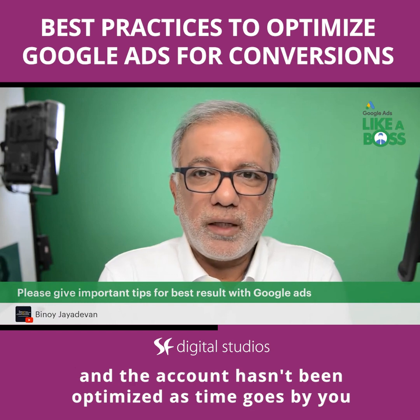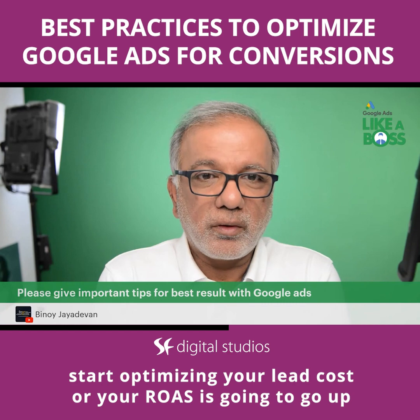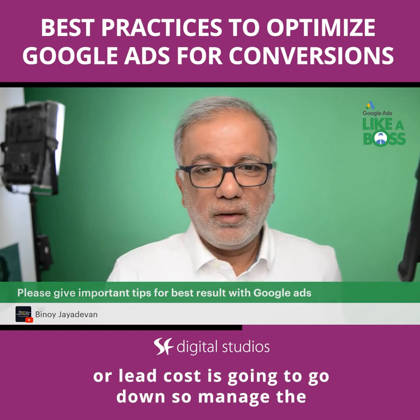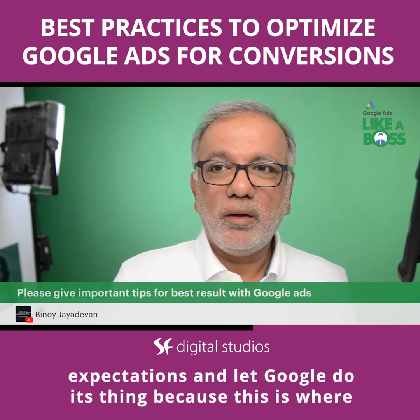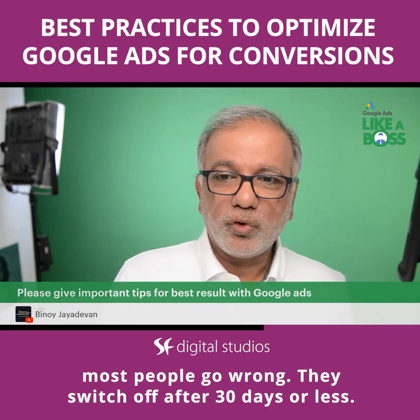As time goes by, you start optimizing — your lead cost is going to go down or your ROAS is going to go up. So manage the expectations and let Google do its thing, because this is where most people go wrong.